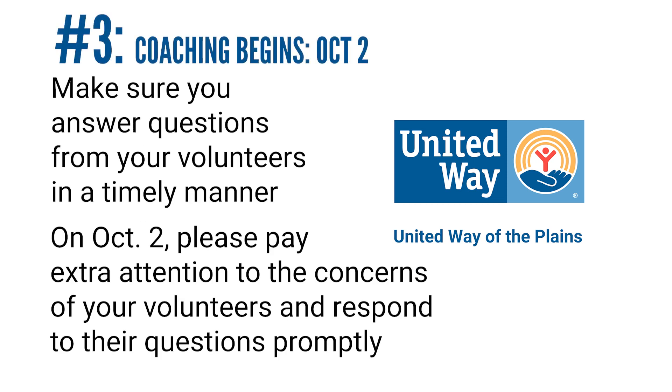Coaching will begin the week of October 2nd. Please be available to monitor and answer questions that any of your volunteers may have.